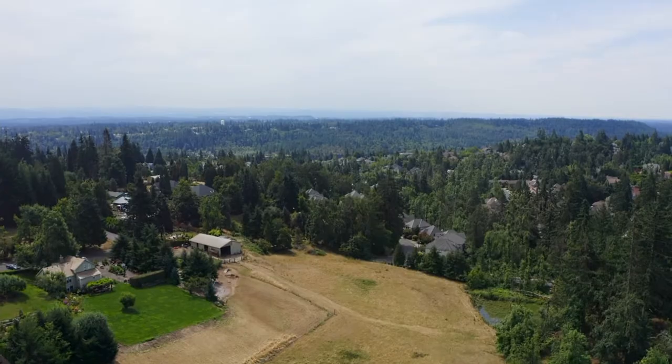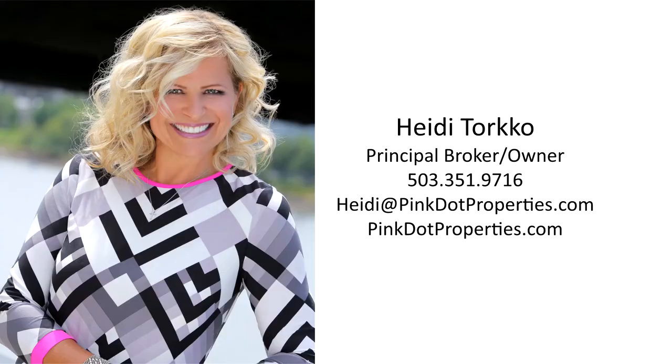For more information or to schedule your personal tour, please contact Heidi Torco with Pink Dot Properties at 503-351-9716.